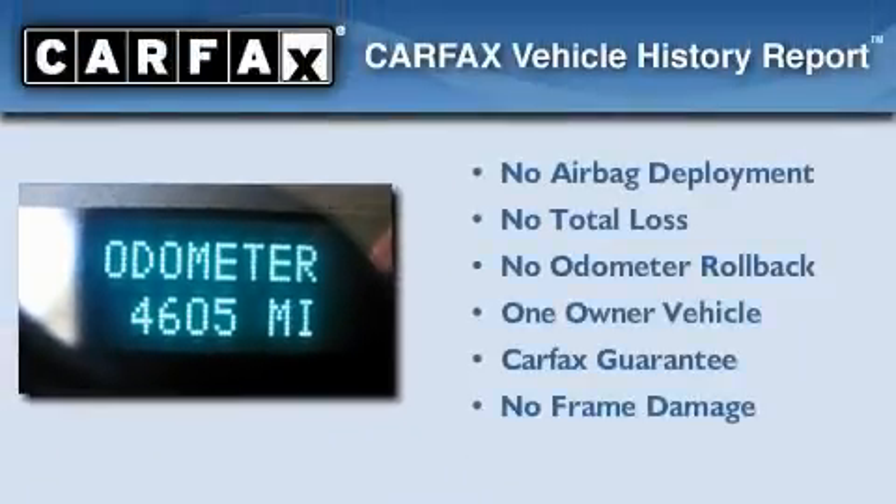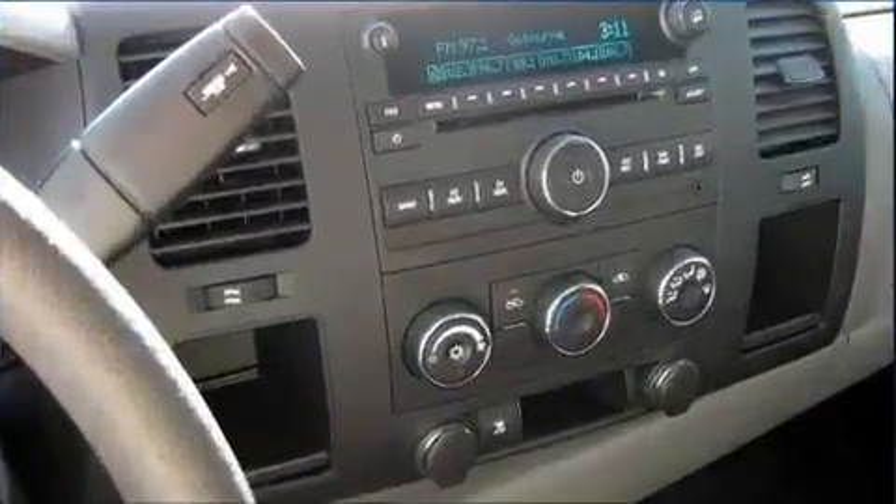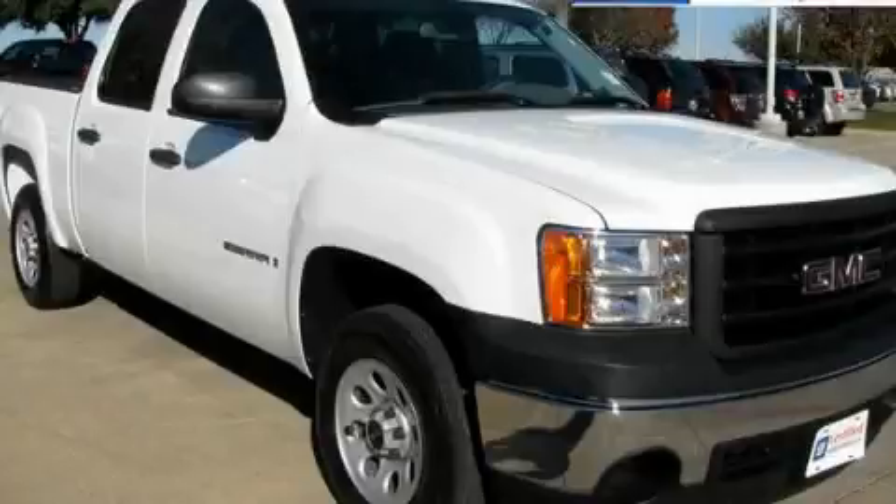This GMC has had only one owner and it qualifies for the Carfax buyback guarantee. Call or visit us right now and arrange your test drive today.